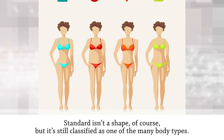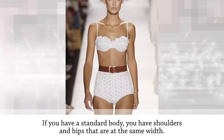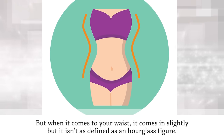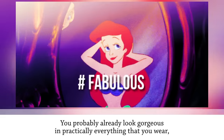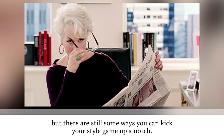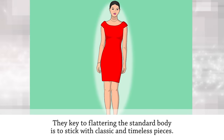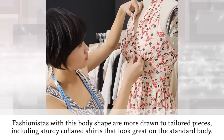The standard body type isn't a specific shape, but it's still classified as one of the many body types. If you have a standard body, your shoulders and hips are the same width and your waist comes in slightly but isn't as defined as an hourglass. You probably already look gorgeous in practically everything you wear, but there are still ways to kick your style game up a notch.